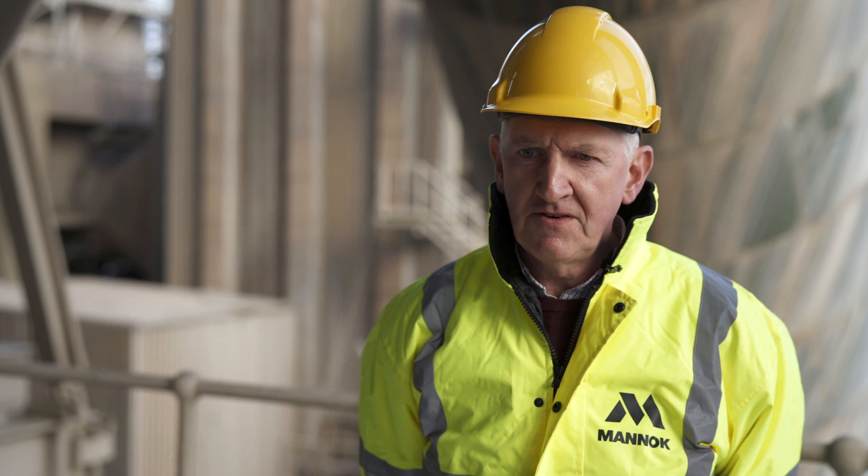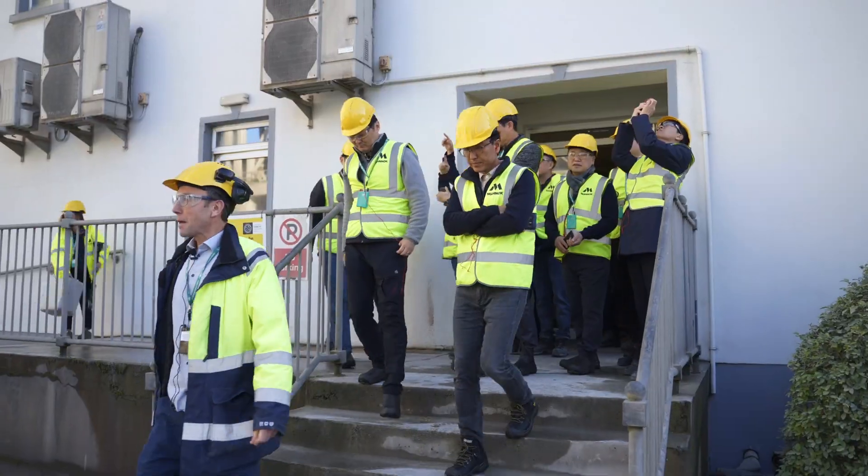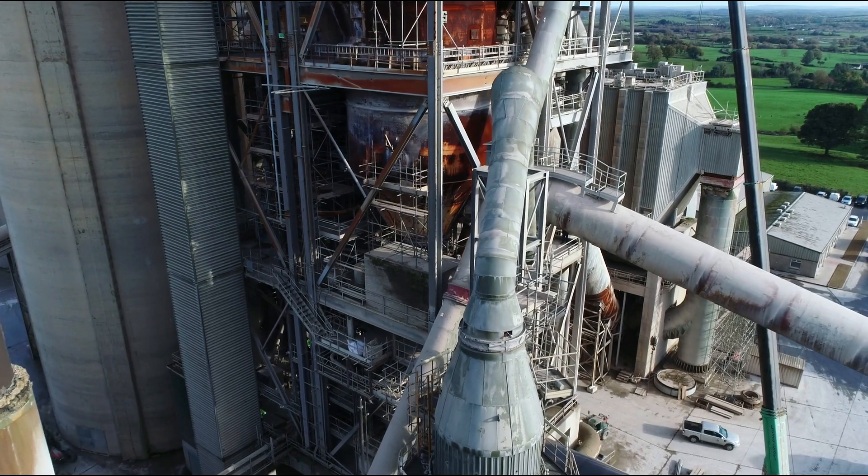FuelFlex has already gained a lot of interest from the international cement manufacturing industry, with producers from Europe and now Korea making the journey to see the technology in action.